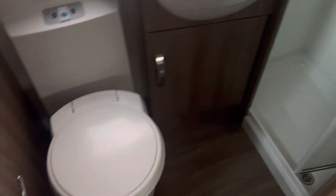And then finally, just opposite the bunks, you will find your washroom area with a separate toilet and large shower, and a vanity unit in between.